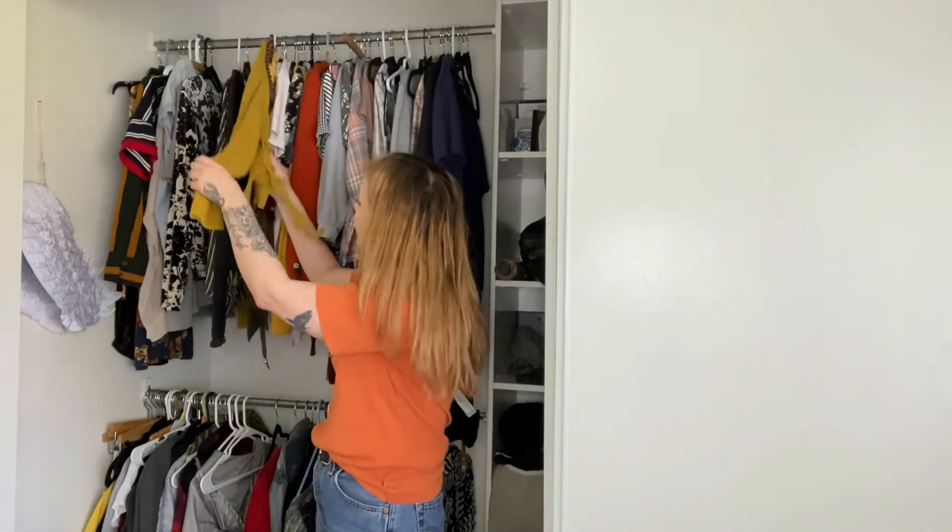Clothes that I haven't worn in years but I look at and I'm like, hmm, I could probably wear this on a date, I could probably wear it out with my friends. I know there would be a time on a spring eve I could wear this sweater.